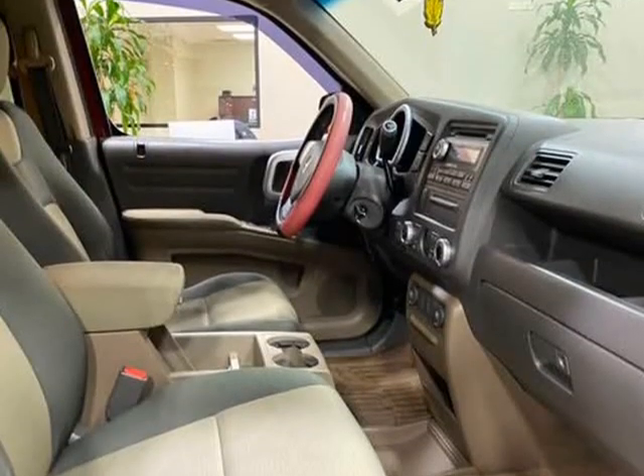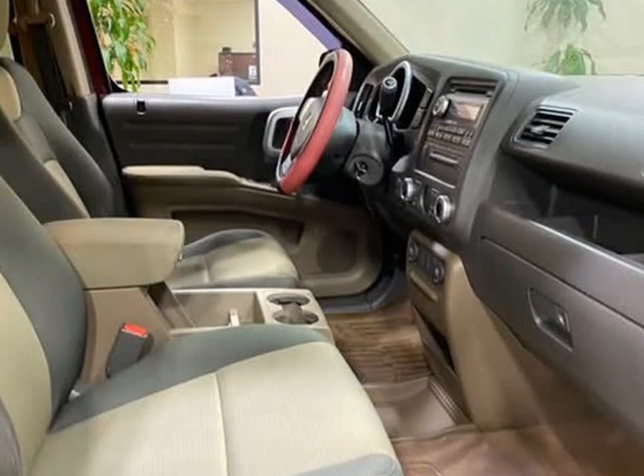Step inside the spacious cabin, and you'll find comfortable grey cloth seats that are perfect for long drives. The interior is in great condition, with all the features you need to stay connected and entertained on the road.